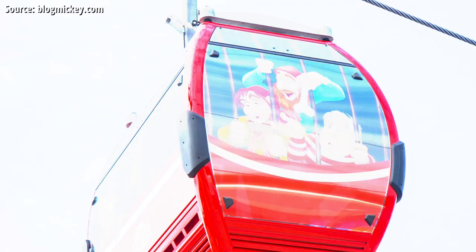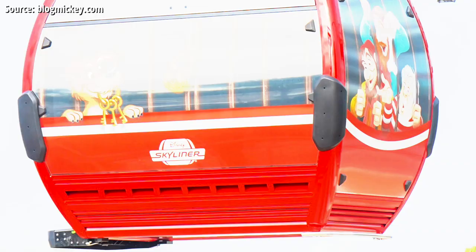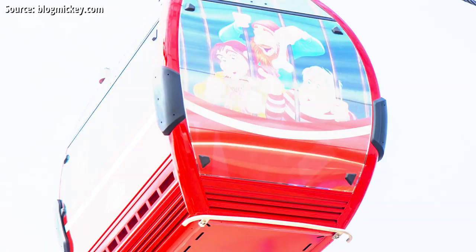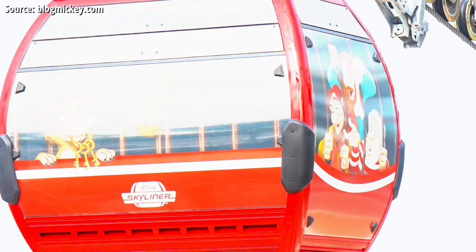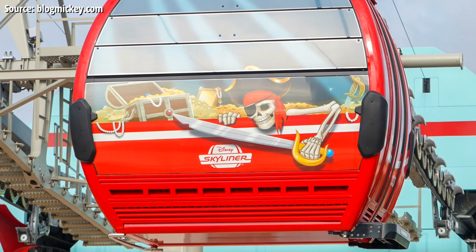Next up we've got a Pirates of the Caribbean themed gondola, featuring the prison scene from the attraction in a 2000s style Disney animation illustration — looks really good, very 3D and dynamic. You've got the Pirates on the short side trying to lure the dog over, with the dog holding the keys on the wide section of the gondola. On the other long side, you've got some treasure and a pirate skeleton holding a sword right out of the gondola. Great detail and design there.